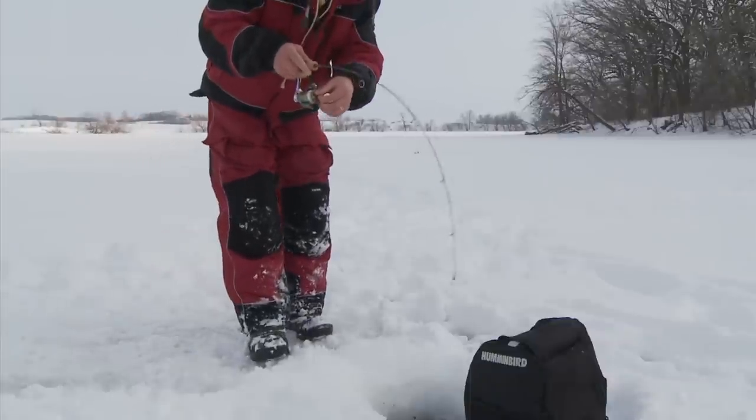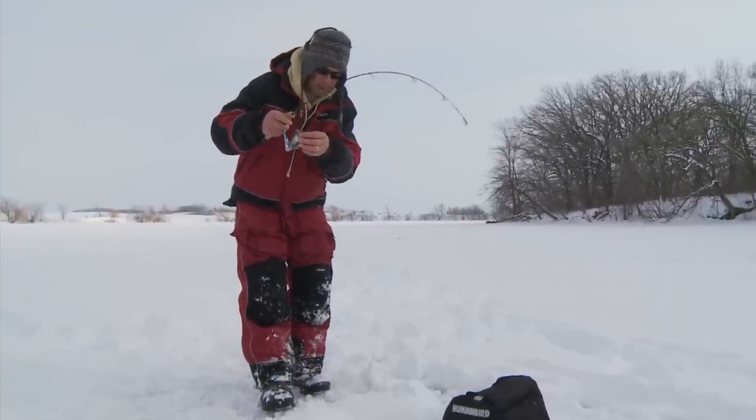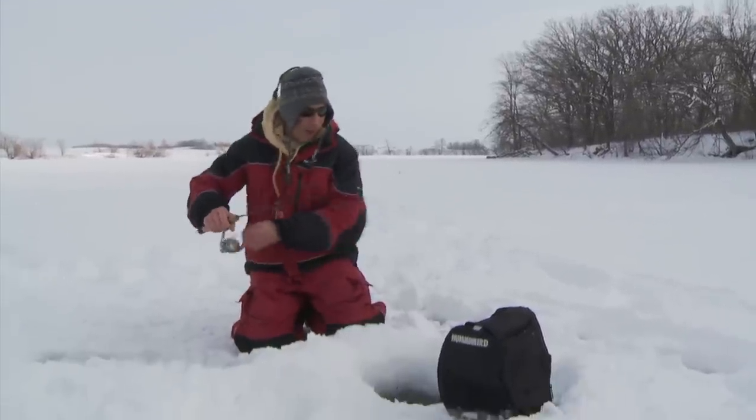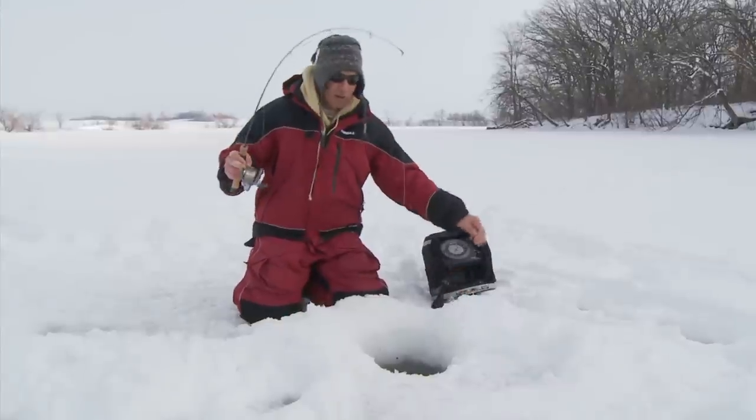Whoa, whoa — look at them go! Those guys can really move pretty quickly, considering that it's probably about 39 degrees down there. It's pretty cold.